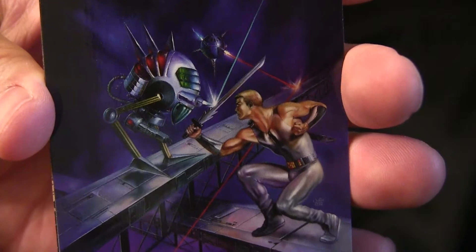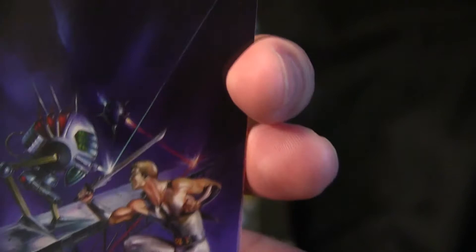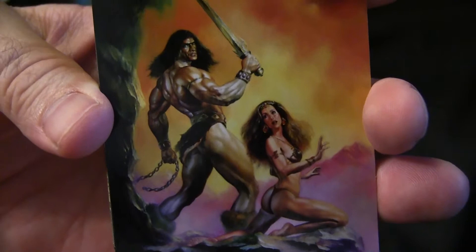Oh, what is this here? It's Knight of the Killer Mechs. The inspiration for Knight of the Killer Mechs came from the video game Strider 2, says Julie. Very Conan the Barbarian-esque.